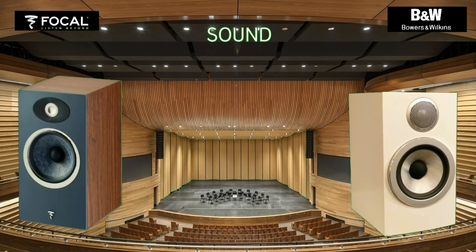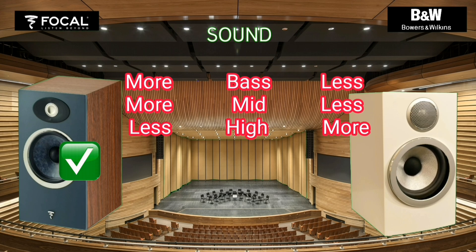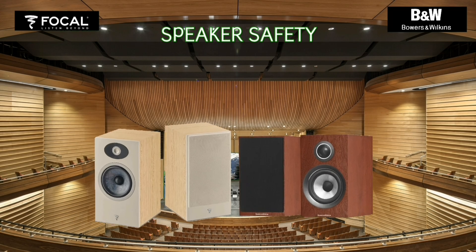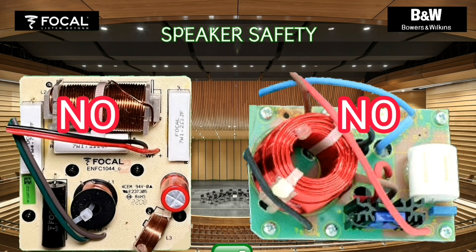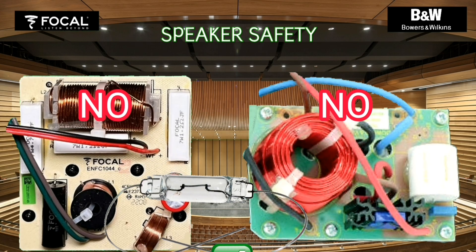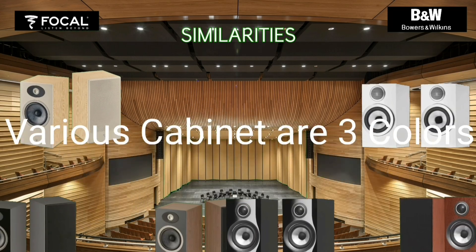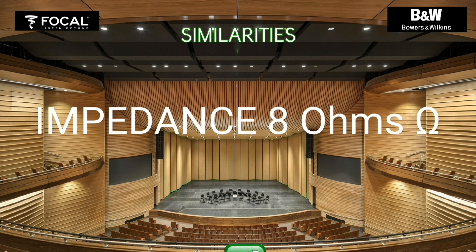The Vocal Tifa One is deeper in bass and mid, while Bowers and Wilkins is more prominent in treble. Neither the Vocal Tifa One nor the Bowers and Wilkins has a safety speaker. Besides differences, the two bookshelf speakers also share the same impedance, warranty, various cabinet options, and grills.